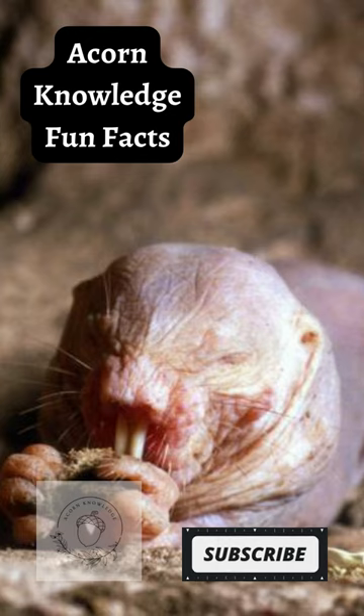They survive without drinking water. Instead, they extract liquid from the plants they eat.